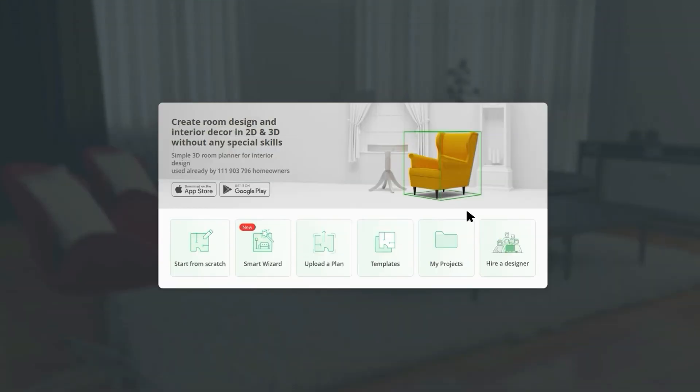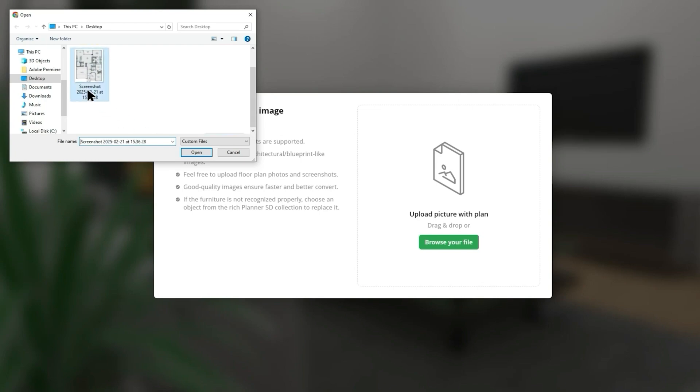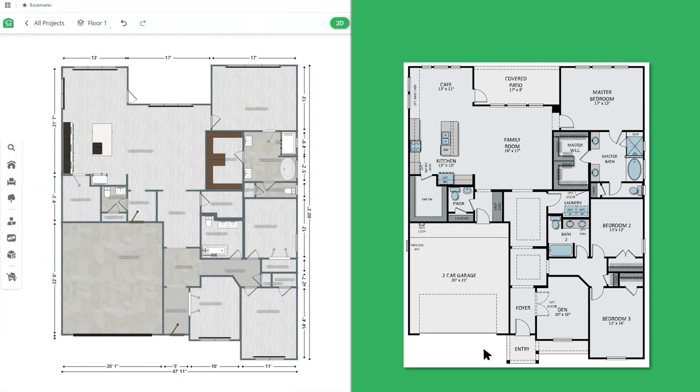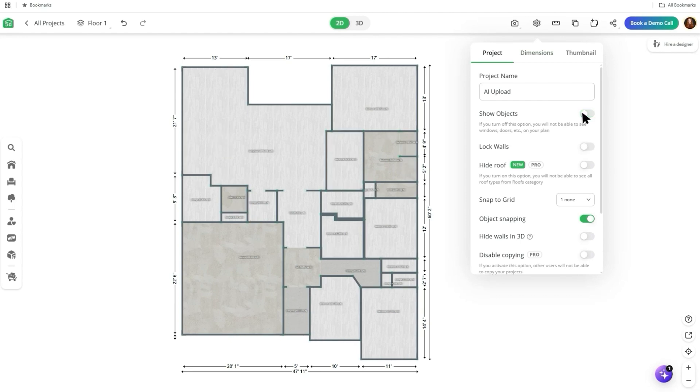Got an existing floor plan? Instead of manually recreating it, just upload it to Planner 5D and get a replica in minutes. The best part is that you can easily switch between 2D and 3D to quickly see your design. It's quick, easy, saves you hours of work, and is customizable at any time.